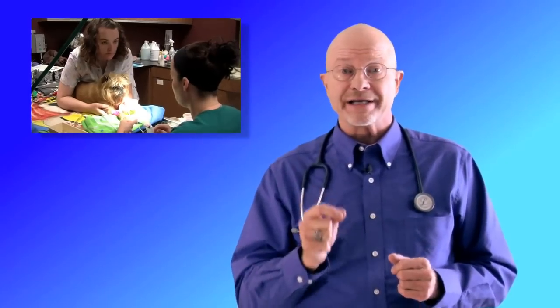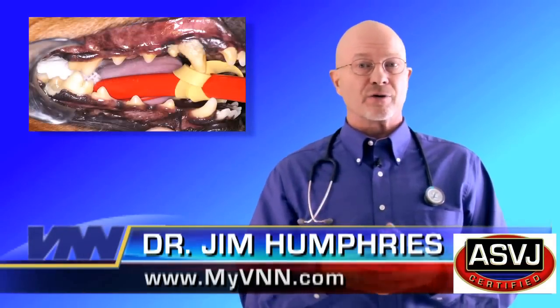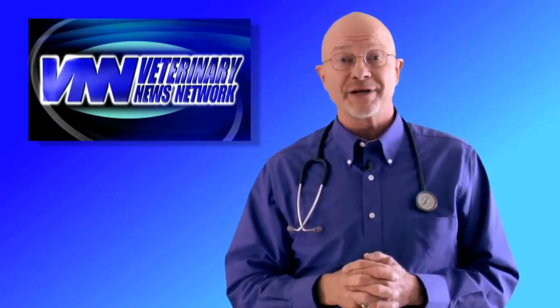This requires experienced medical exams, good imaging, complete cleanings, and correction of any underlying medical problems. Then you continue that care at home. For the Veterinary News Network, I'm Dr. Jim Humphreys.